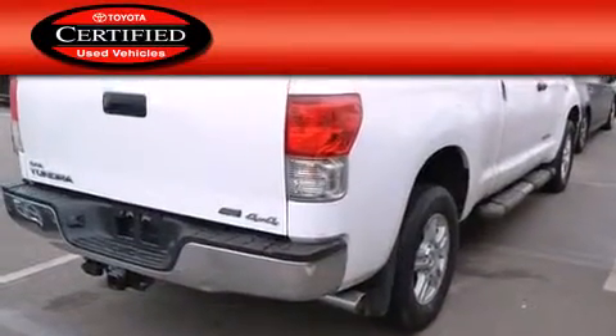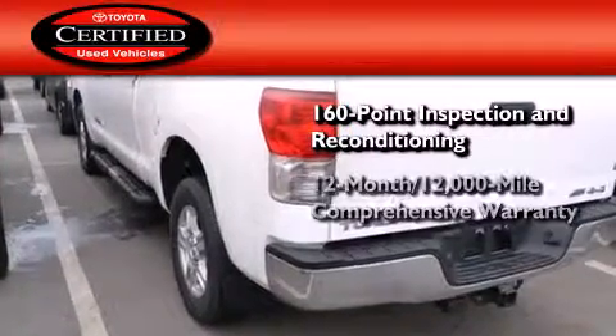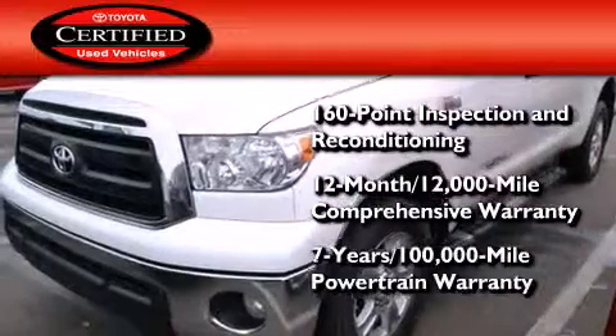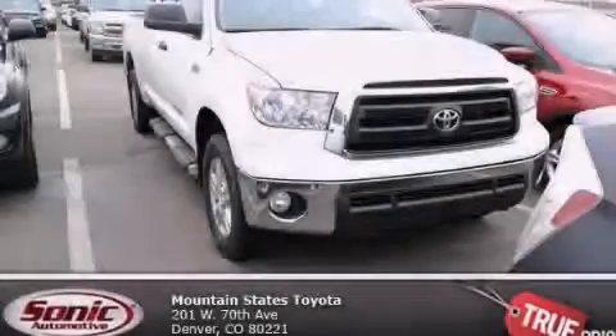Toyota's certification includes a 160-point inspection and an extensive reconditioning process, plus a 3-month, 3,000-mile comprehensive warranty, and a 7-year, 100,000-mile powertrain warranty. Please call today to reserve this vehicle for a test drive.